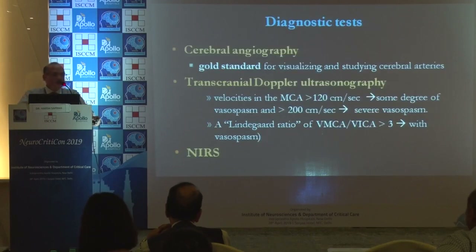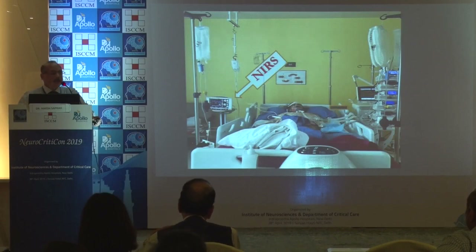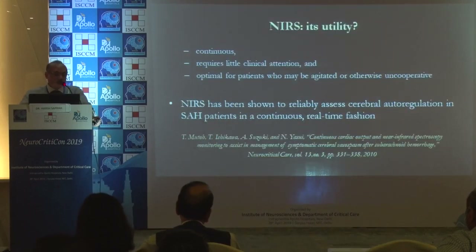Cerebral angiography remains the gold standard. Transcranial Dopplers and NIRS can be done in tandem or separately; multimodal monitoring is preferred. TCDs are a good bedside modality for picking up vasospasm, particularly for MCAs and ICAs. NIRS is more of a tool for continuous monitoring, requires little clinical attention, and is optimal for agitated or uncooperative patients. NIRS has been shown to reliably assess global autoregulation in SAH patients in a time-related fashion.